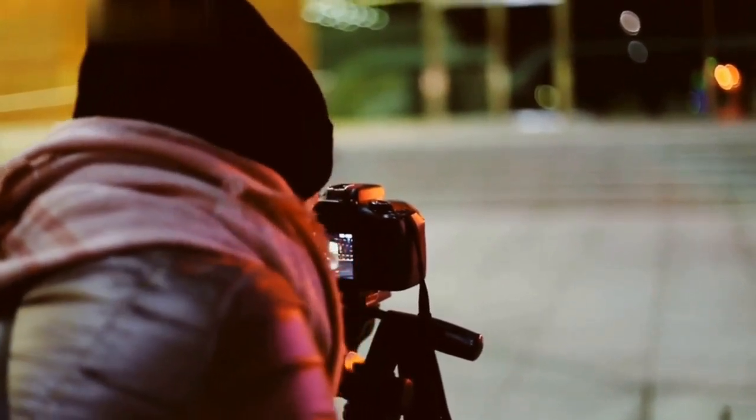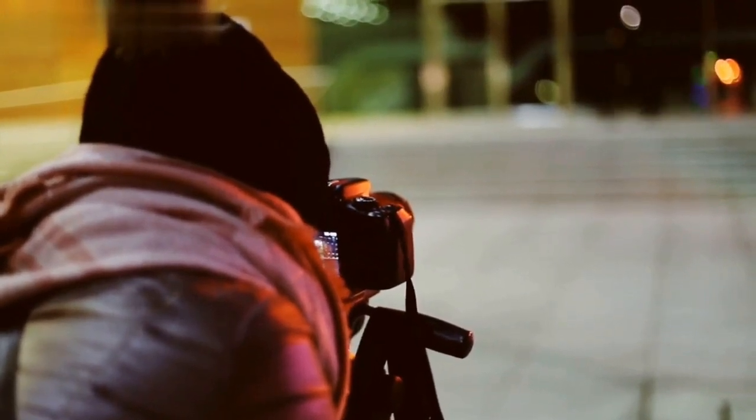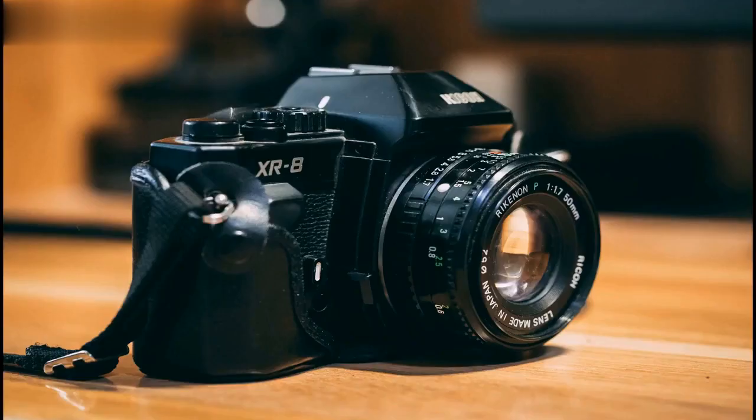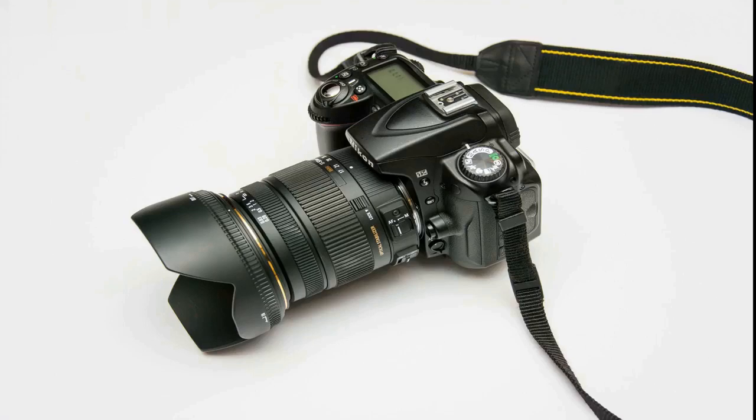Nikon announced the elimination of autofocus motors from the camera body in order to make their entry-level cameras cheaper and lighter. If one wants to use Nikon's D40, D40X, D60, D3000, D3100, D5000, and D5100 models with autofocus, one must use AF-S series lenses.